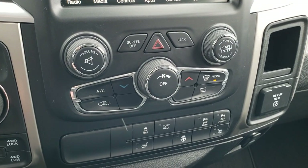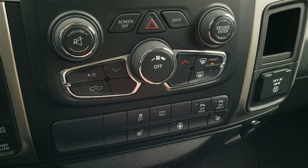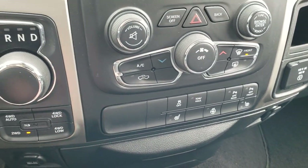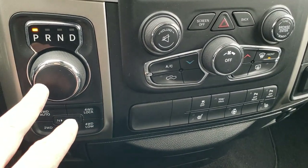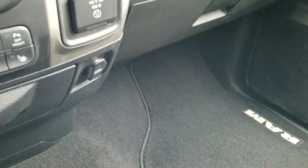You can also do your climate controls on the touchscreen, as well as audio and tune controls. Down below you have stability control, tow/haul mode, and front and rear parking sensors you can turn off and on. You also get your heated seats and heated steering wheel button right there. It has an eight-speed automatic transmission with push-button four-wheel drive, and you get the 115-volt 150-watt plug-in.